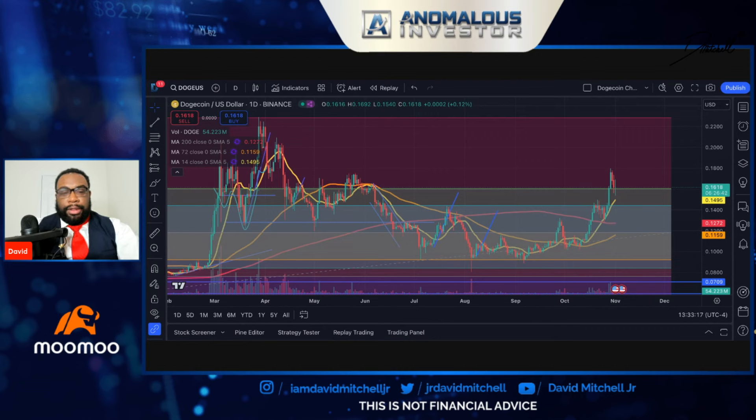Welcome back YouTube. In this video we're going to talk about the recent price action and what we're looking at going forward, because pretty much everything that we talked about in the last video has come to fruition.